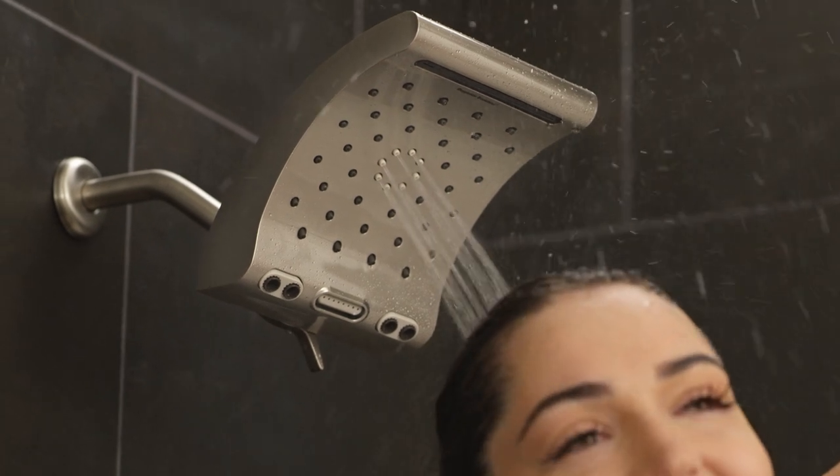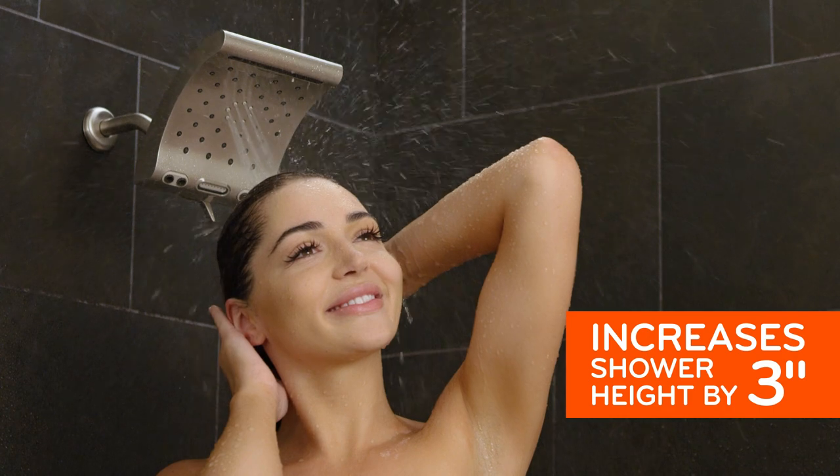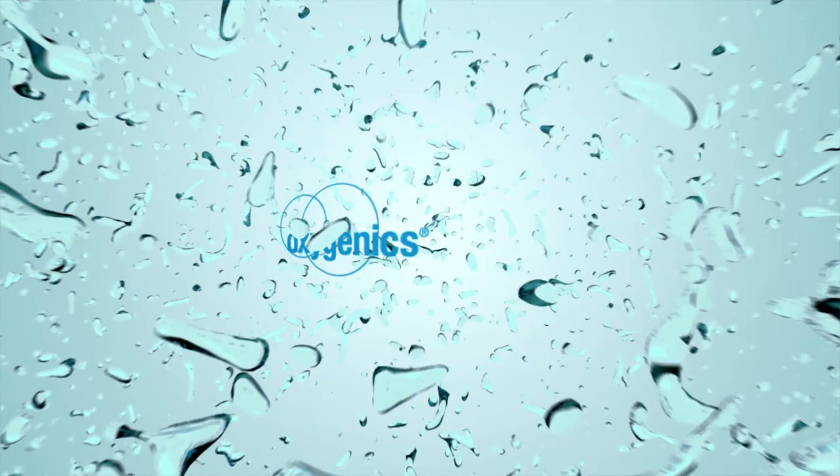The Evolution extends 9.5 inches from the shower arm for added versatility and increases shower height by almost 3 inches, making it perfect for the entire family. Oxygenics.